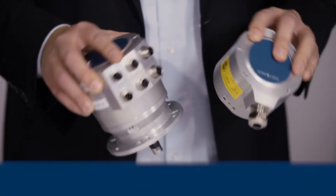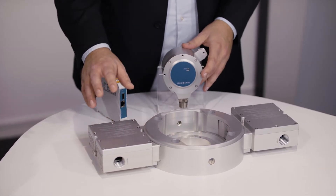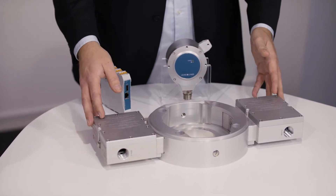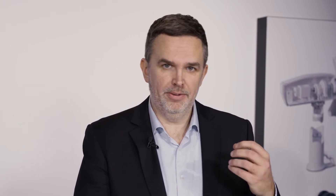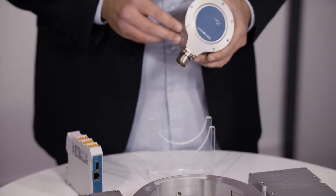Now over to condition monitoring. We at Leine Linde want to be the centerpiece in your processes. We can provide measurement in speed and position, of course, but we can also supply you with the data needed for day-to-day maintenance for your motors and machinery. We can adapt to your demands by communicating through Bluetooth, or we can also use OPC UA, or digital or analog signals, and we can even communicate through power lines to minimize the cabling for you.